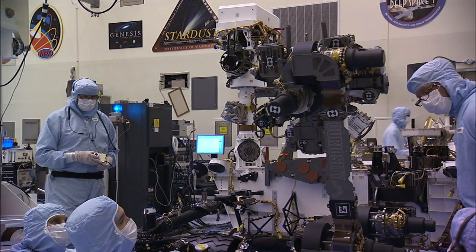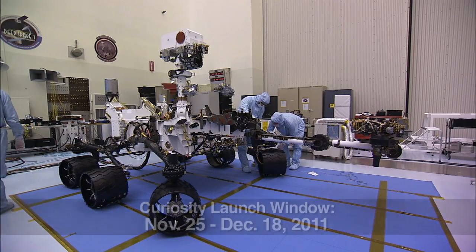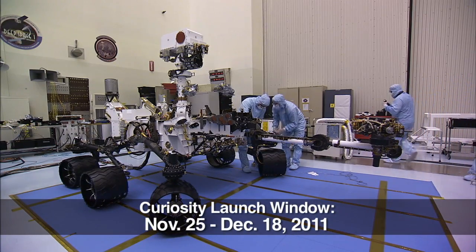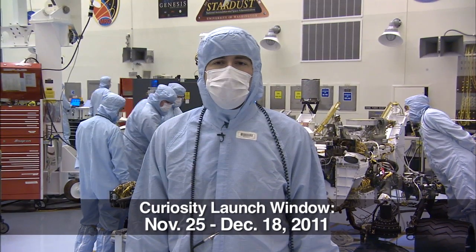All total, there are nine science instruments, which will return all sorts of exciting science from the surface of Mars. Up next for us, we're ready to start stacking the vehicle, and from there, we're looking forward to a great mission as Curiosity launches and lands on the surface of Mars next year.